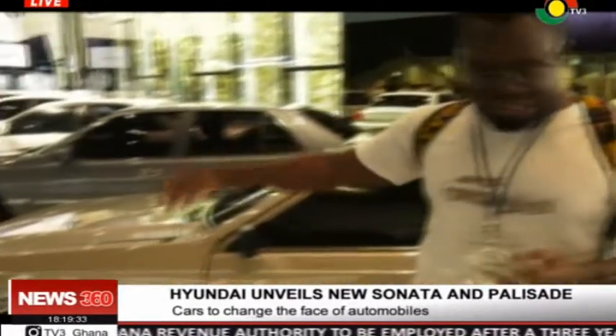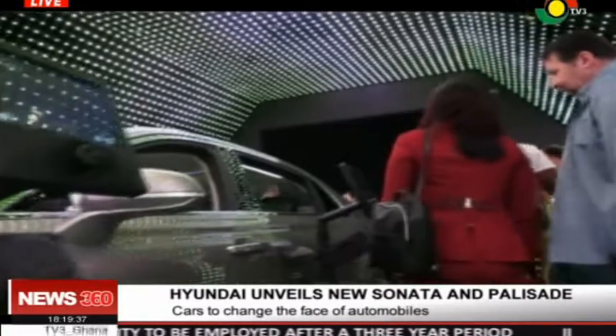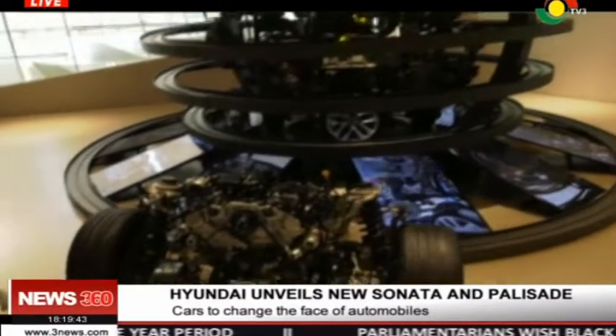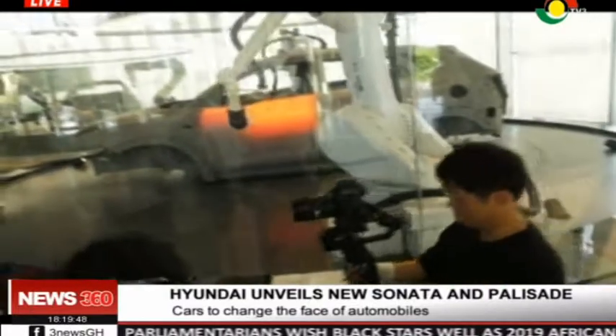It's an amazing atmosphere. Right behind me is the much talked-about Hyundai Motor Studio Goyang — the largest automobile theme park here in Korea — where you're taken through fun, exciting ways of learning about how cars are manufactured and how they function.